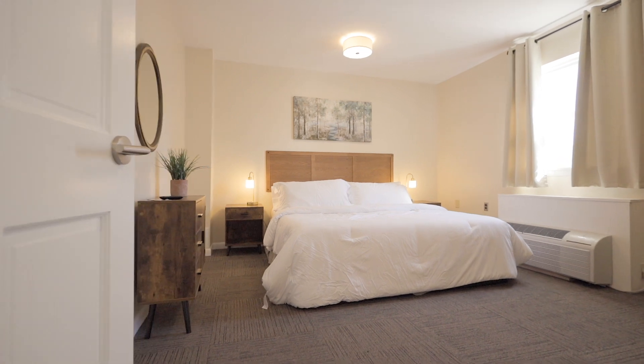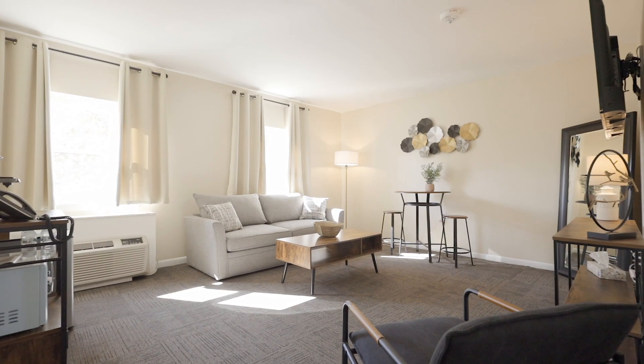Each of The Martin's 12 suites features contemporary amenities such as smart TVs, four-piece bathrooms, kitchenettes, and free wi-fi. Whether you're traveling solo or with family and friends, The Martin's variety of accommodations offers a unique experience to suit your needs.